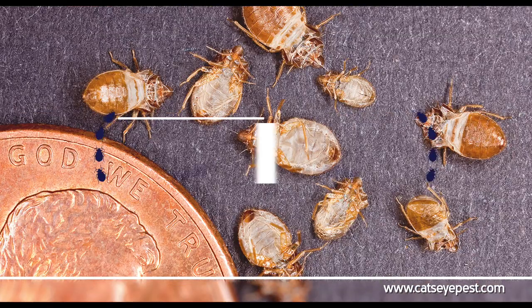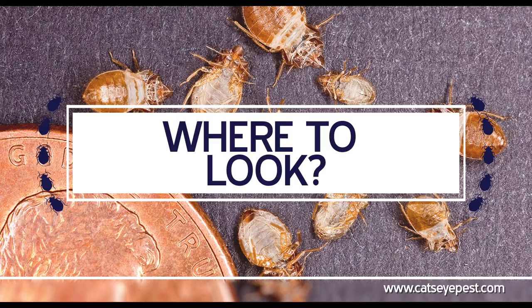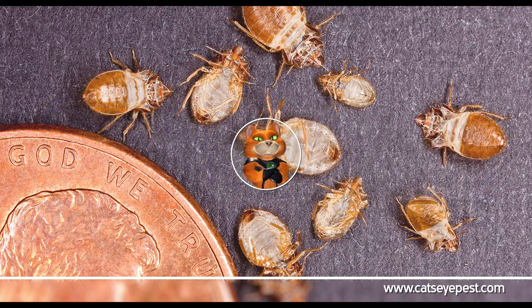That's it. Now it's just a matter of knowing where to look. Until next time, don't let the bedbugs bite.